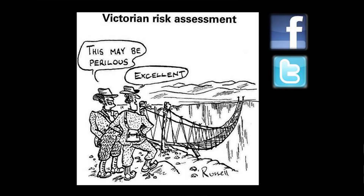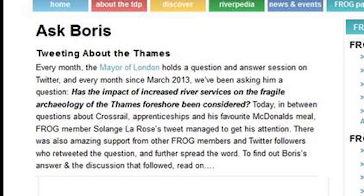Sometimes we use social media for slightly more serious aspects of our work, such as the concept of movement of sediment, or erosion. About this time last year, we were tweeting Boris Johnson trying to get him to address our question: has the impact of increased river services on the fragile archaeology of the Thames Foreshore been considered? We mobbed him slightly — our members and Twitter followers all retweeted the question — and we got an answer: 'We always take account of archaeology, but river traffic is very low by historical comparisons.' A very political answer.